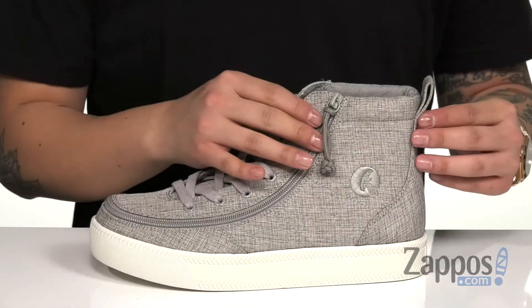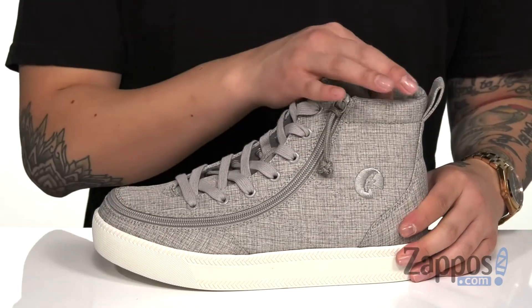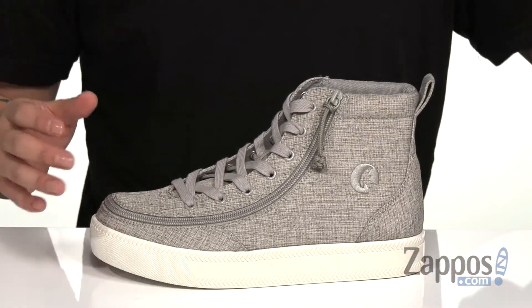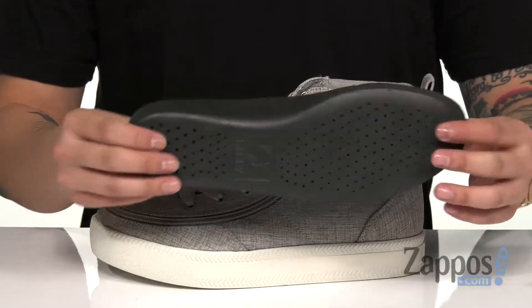The high top silhouette provides excellent ankle support with a pull tab at the heel for easy on and off. Padding around the collar for additional comfort and a soft fabric lining. A removable cushioned footbed is padded right where you need it to be and features perforated detailing for additional breathability.